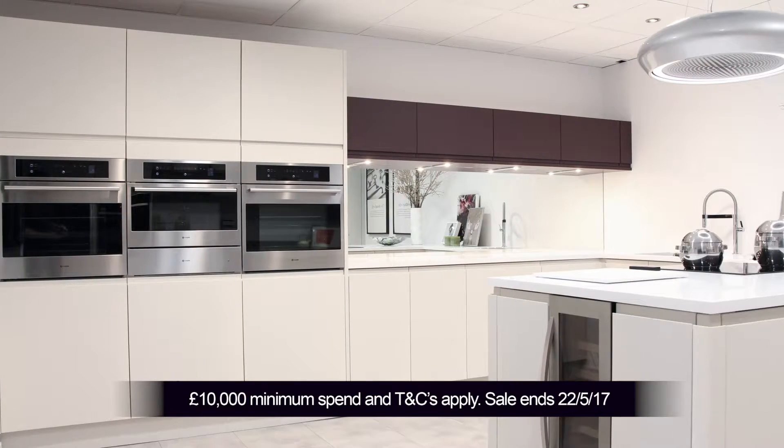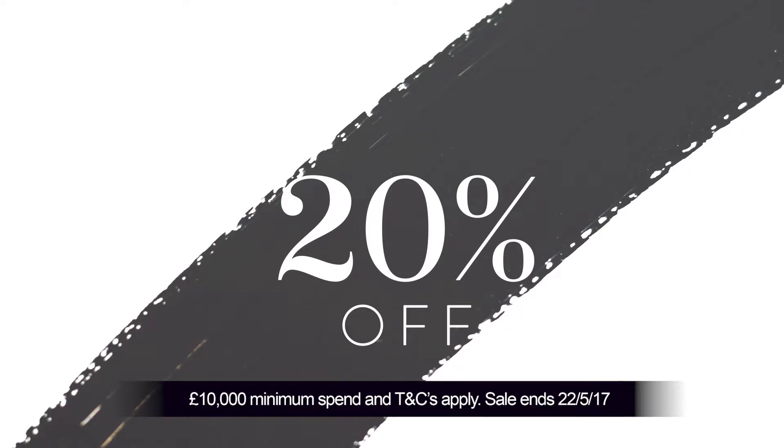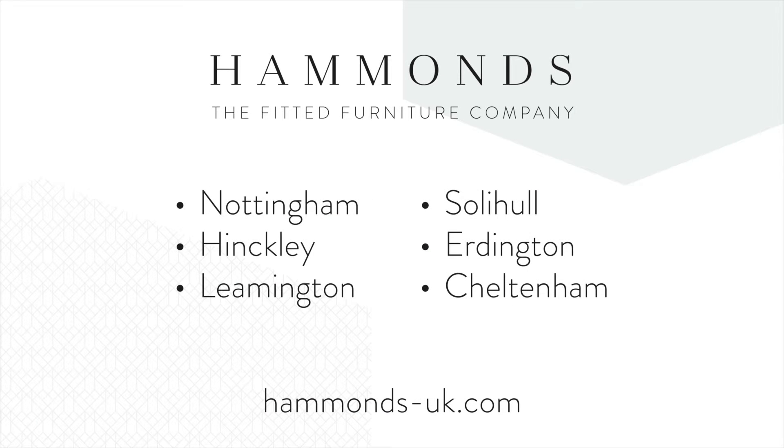Drop into our Nottingham store, or call or click for your free brochure or free design visit today. Hammond's — the Fitted Furniture Company.